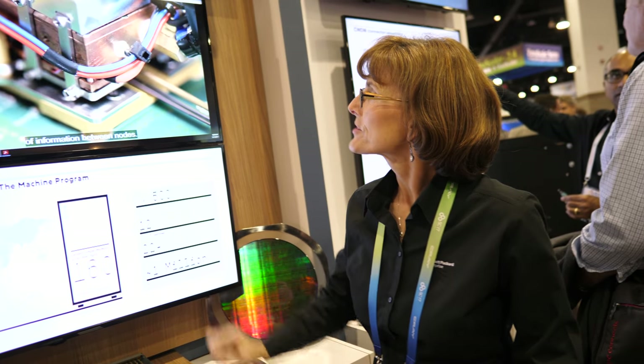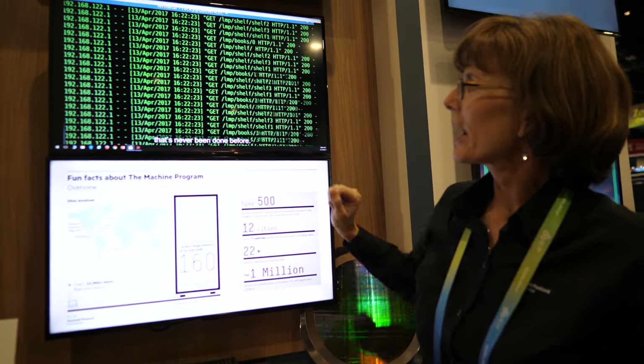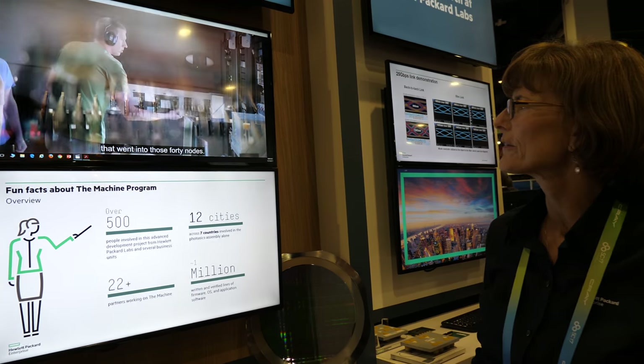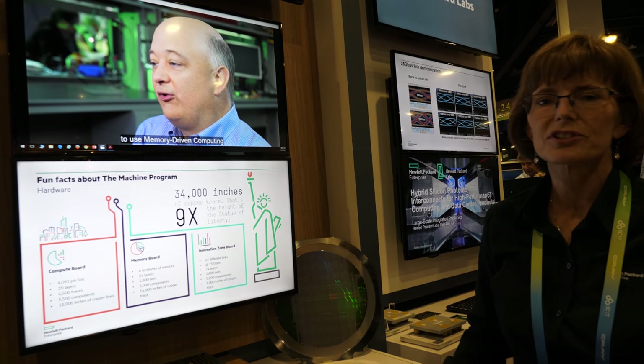This video is about the Machine — here we're running an application on it. You can see video of the Machine, and here a node is getting plugged into an enclosure. We have people talking about it.